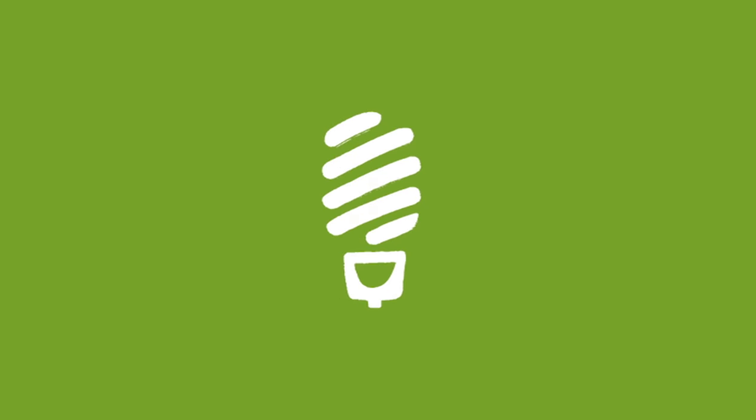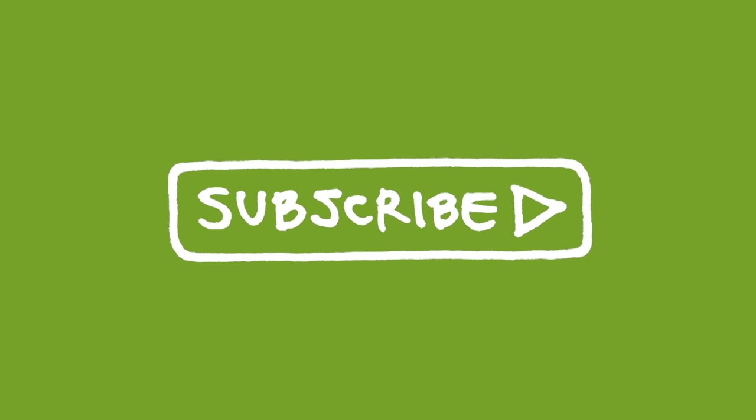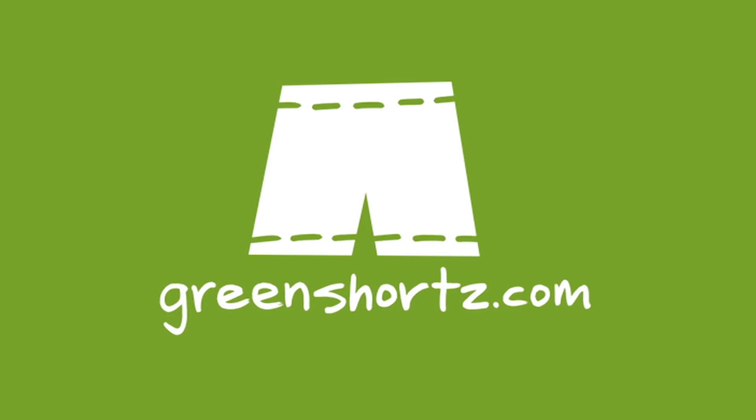As always, our challenge to you: put your green on one leg at a time. Join the community by subscribing to our YouTube channel, and help spread the green by liking our videos and sharing with your friends. GreenShorts.com — that's shorts with a Z.